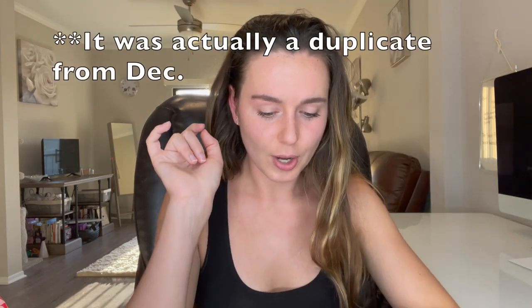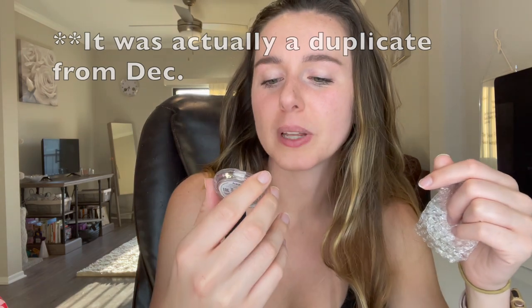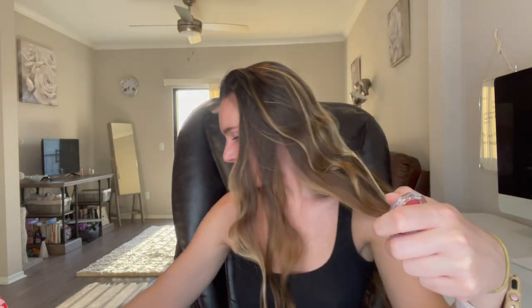Comparing it to some other beauty box subscriptions, I am seeing a product that I received last month in here, so I don't know why I'm getting a duplicate. The first product is the Lottie London Ombre Blush, which I got last month — or the month before. So we already got this and I don't know why they sent another; I'll have to contact them and ask.